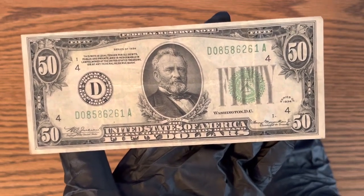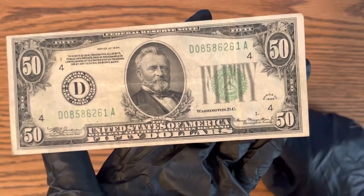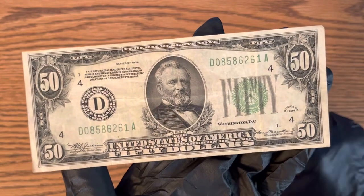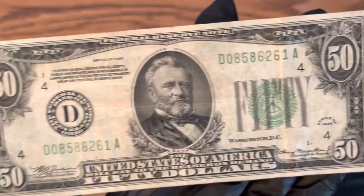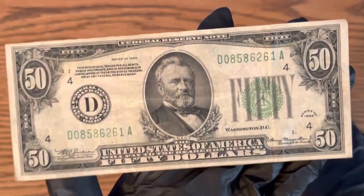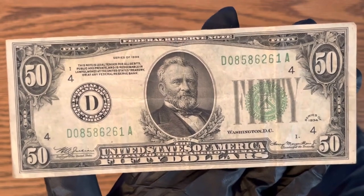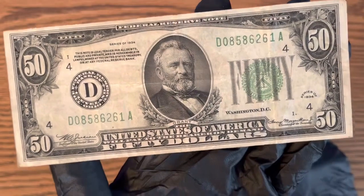I got it in a strap of $50 bills because I was doing a money hunt — that's back before I did YouTube videos. I did that and I found this in there, which is a 1934, a very cool find. Somebody watching this video might have even found one of these too if they're lucky enough.